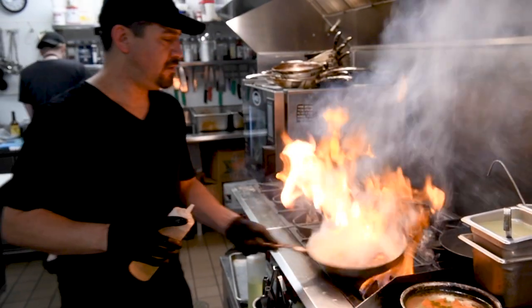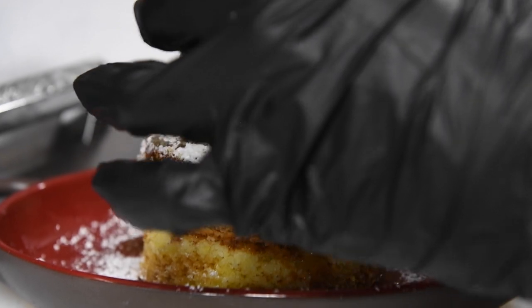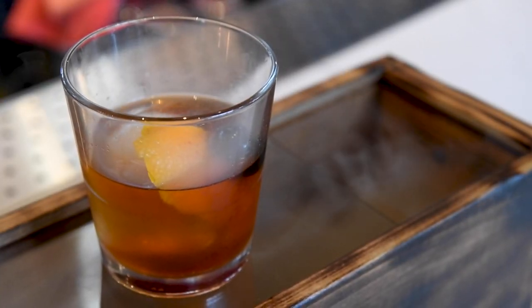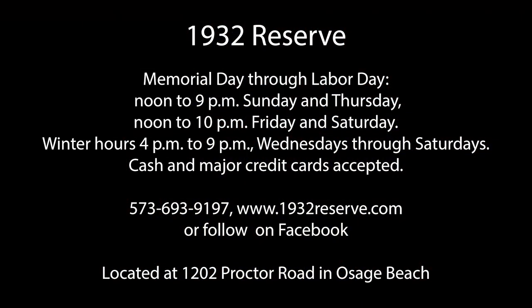Next time you're in the area of the Lake of the Ozarks, please feel free to come by 1932 Reserve, sit on our patio, enjoy a nice smoked old-fashioned and a Chilean sea bass. Hope to see you soon.